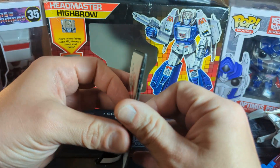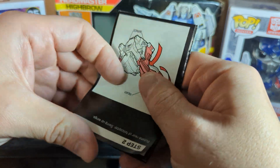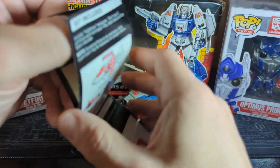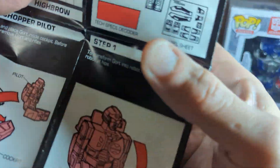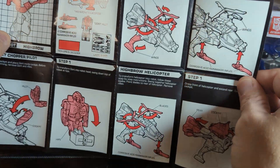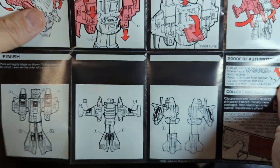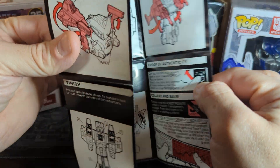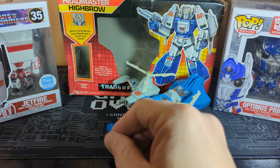First things first, we'll do the instructions first, because I usually do them anyway. Let me move Highbrow back in and we'll take a look-see at him soon. But if you were interested in seeing the instructions — maybe you bought one without it and you just want to take a look-see — there you go. Pause the video, peoples, and you are good to go.